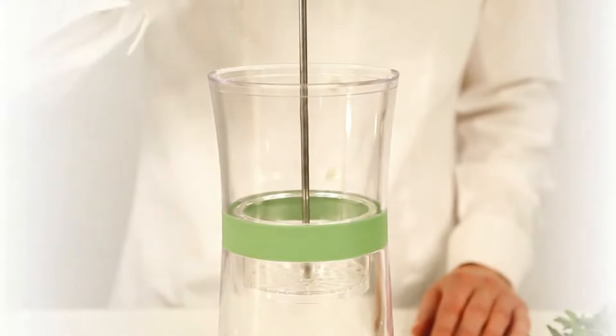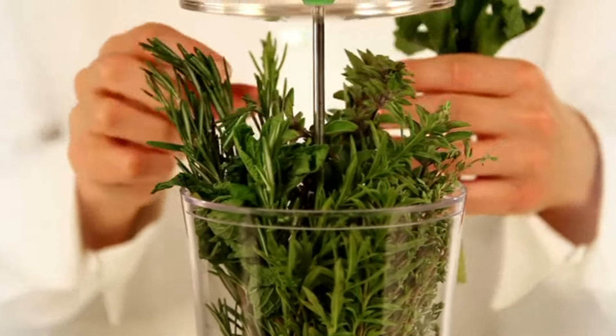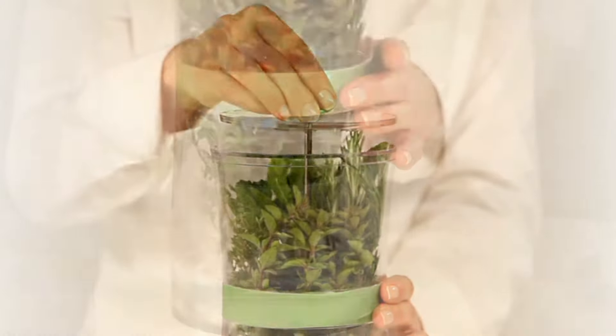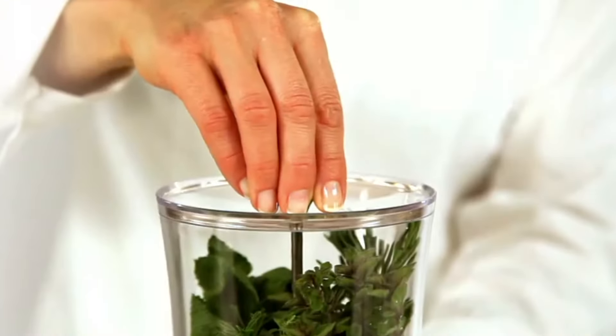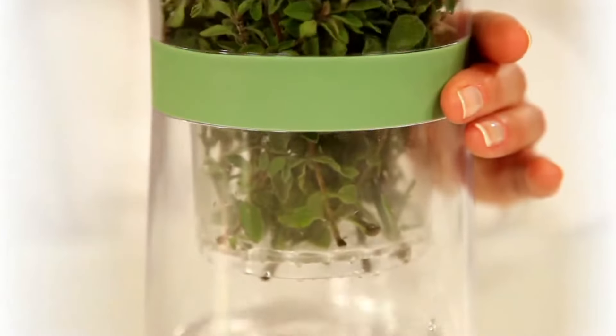Simply place your herbs in the Keeper, add water to the reservoir, and store it in the refrigerator. It's that simple. Whether you're storing parsley, cilantro, or basil, an Herb Keeper is a must-have for any home cook looking to optimize their kitchen storage and reduce food waste.